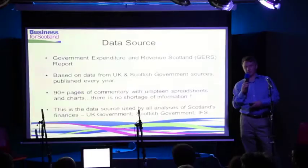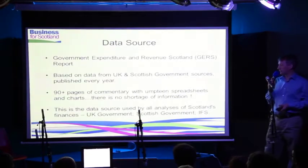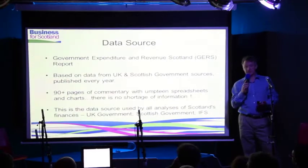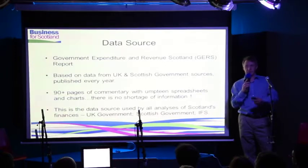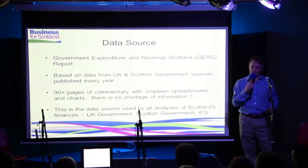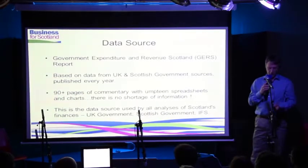When you analyse it, what you find is that all the data that everybody talks about basically all comes back to the same source, which is something called GERS — the Government Expenditure Revenue Scotland Report — which comes out every year and gives the data for Scotland compared to the UK for the previous year. It's a fairly lengthy document, 90-odd pages, lots of spreadsheets. This is a data source that everybody — Scottish Government, UK Government, people at the IFS, any independent economists — base all their numbers on. The problem is they put a completely different spin on it, so you really have to go back to the source to see where this stuff is coming from, to figure out what it looks like without the spin.